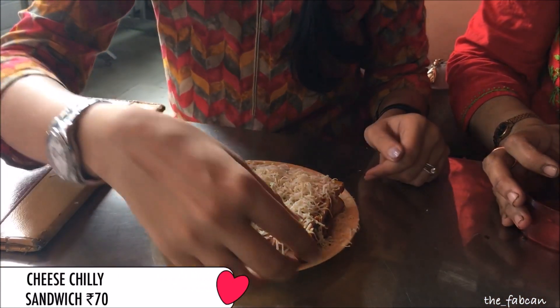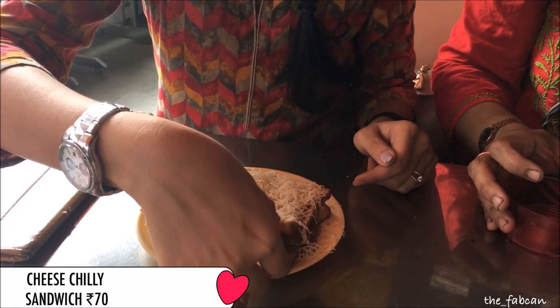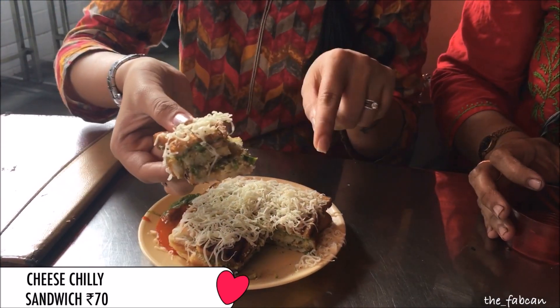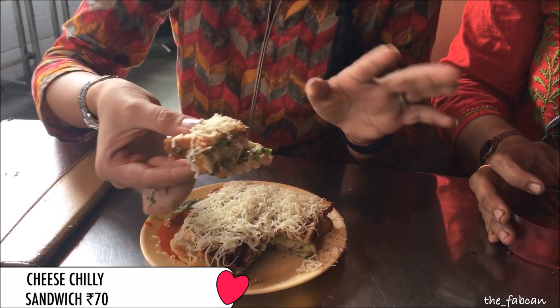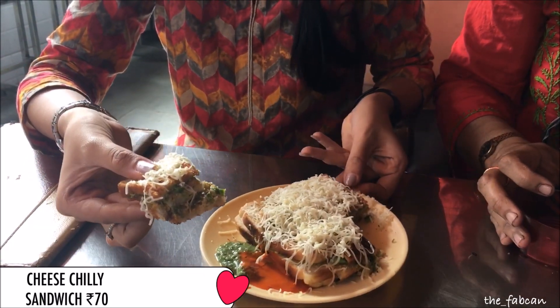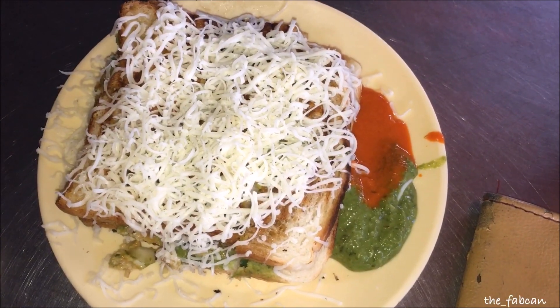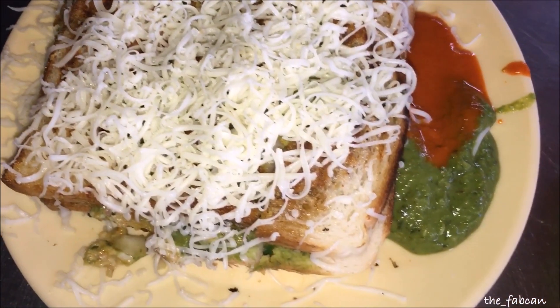The next item is the cheese chili sandwich, which is my brother's favorite. It has three layers of bread with cheese, capsicum, and a lot of fillings, and again comes with two sauces. It is perfect for those who love cheese and chili, and if you're a momo lover you're going to really like it. It came for just 70 rupees — very cost effective, very tasty, and the amount of cheese and filling was perfect. It was also really heavy and filling.